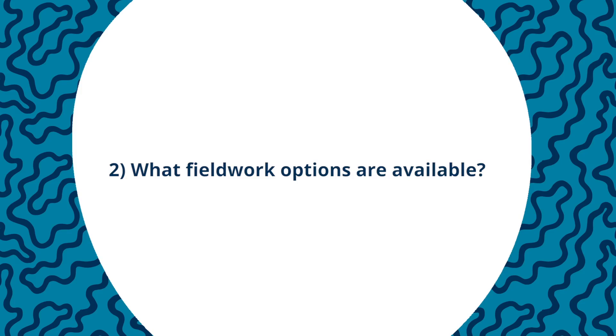We've signposted in the specification content where you need to deliver a case study or a located example and where you can integrate the geographical skills. This should help you in planning your course. The specification clearly outlines what fieldwork options are available to you and lays out suggested activities that you can do in the field to ensure your students are prepared for the fieldwork assessment.